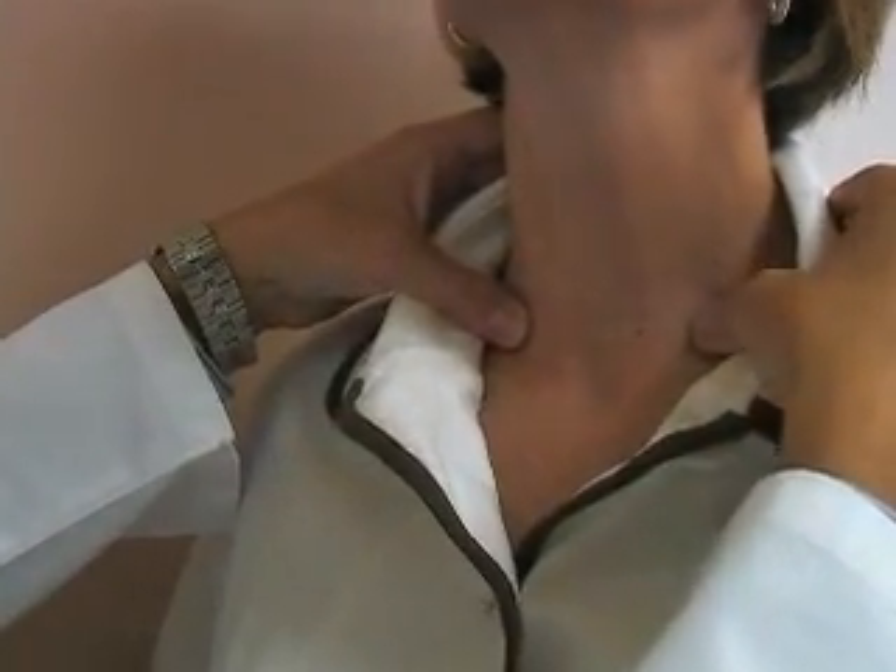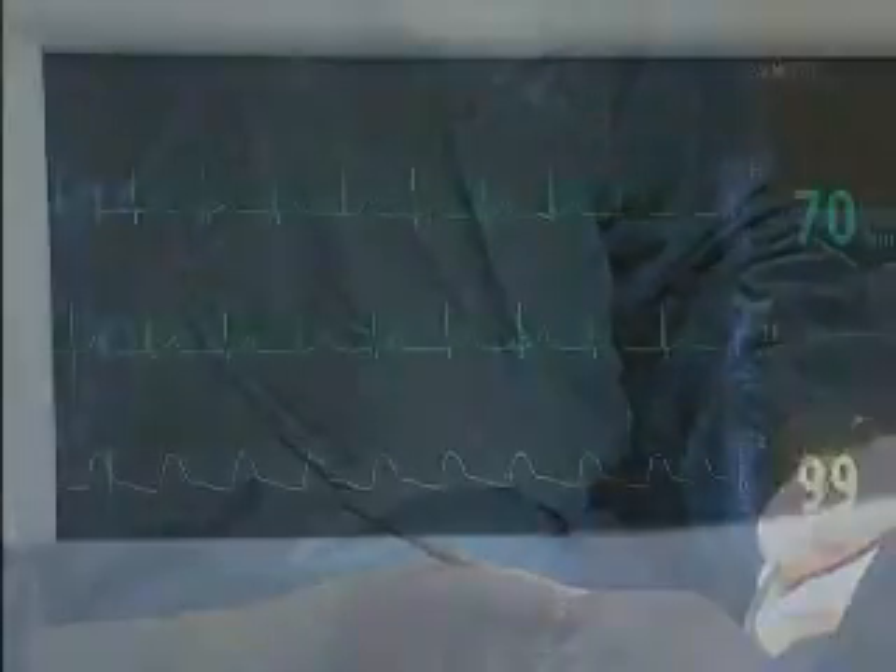Rex surgeons also use techniques that give the best possible cosmetic results for their patients. A lot of the techniques that go along with these vessel sealing devices allow us to make smaller incisions. With some effort and practice we're able to make incisions really quite small.